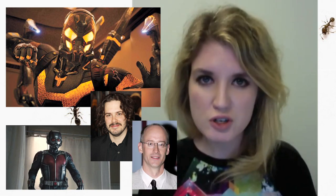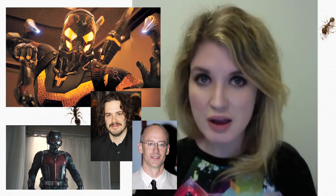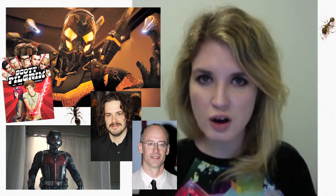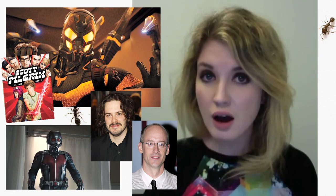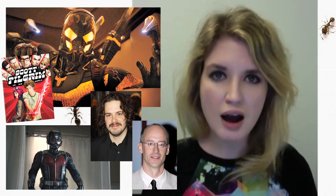I have such little faith in Peyton Reed's ability to deliver this material. Every time I see a photo from the Ant-Man film, particularly this one, because it reminds me so much of Scott Pilgrim, it just makes me a little sad inside, because we won't get to see Edgar Wright's version of the property, which I think he was just a perfect match for and spent so much time developing. Obviously a lot of his stuff will make it to the final product, because that's Marvel property, and when he left, he had to leave all that behind.